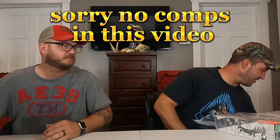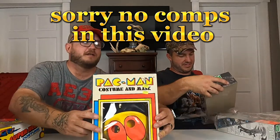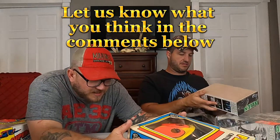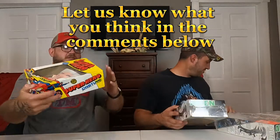These are vintage Ben Cooper masks. This first one is Pac-Man from 1980. These are cool as hell — a ventilated mask in the Ben Cooper style.